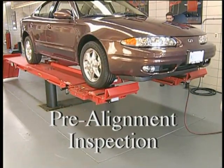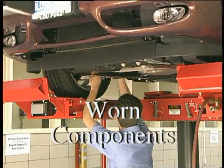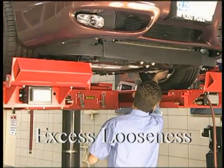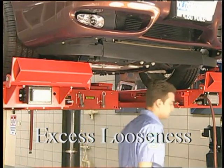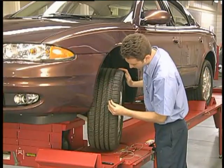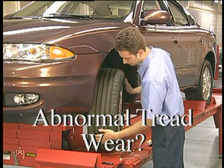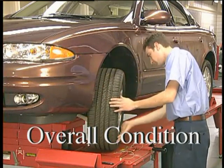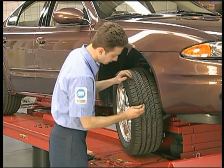Complete a thorough pre-alignment inspection. Look for any worn components and note their status. Excessive looseness in the steering or suspension systems can contribute to a wander. Check for sufficient tread depth, abnormal tread wear patterns, and the overall physical condition of each tire. Worn tires on the front axle may also contribute to a wander.